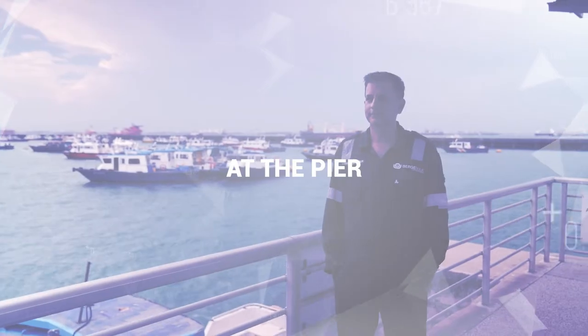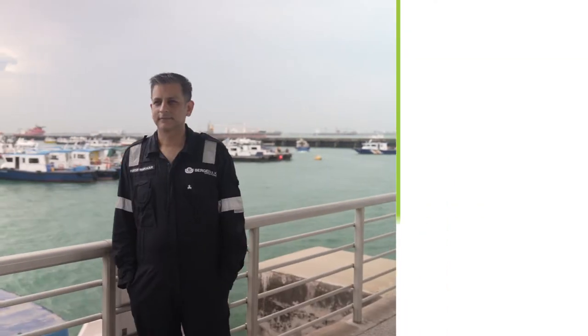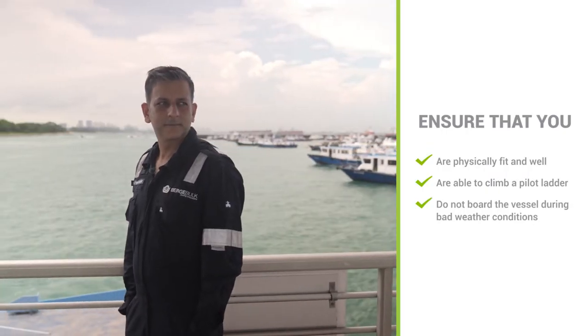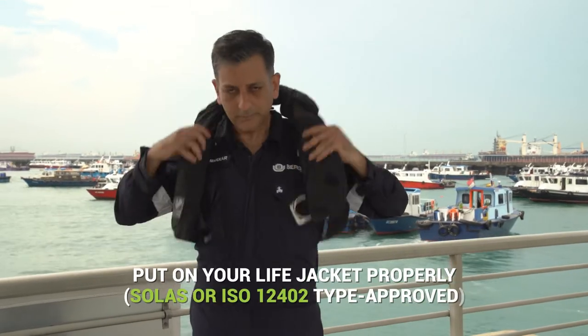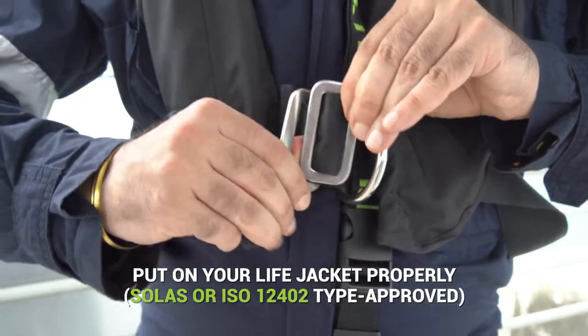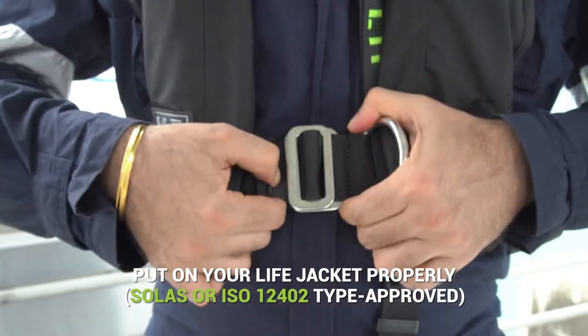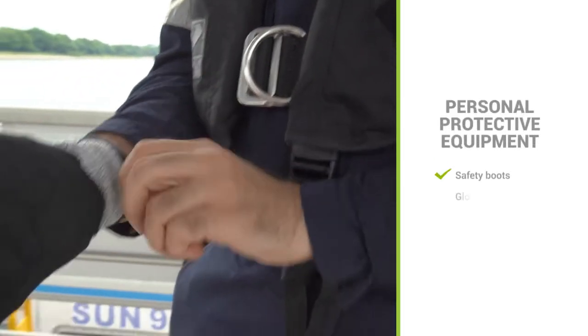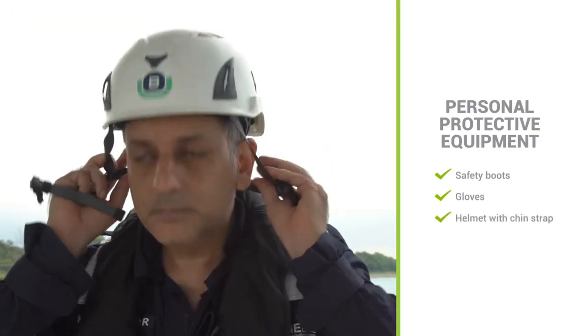At the pier, ensure that you are physically fit and well and are able to climb a pilot ladder. Do not board the vessel during bad weather conditions. Before boarding the launch, check that you have put on your life jacket properly. Keep the life jacket on till you have arrived at the ship deck safely. Make sure you have the appropriate personal protective equipment for boarding and getting off the vessel.